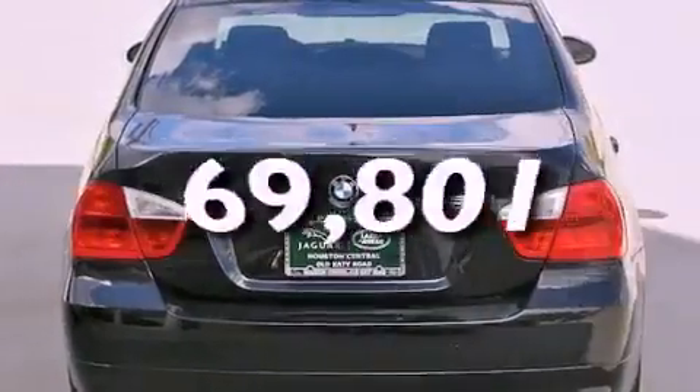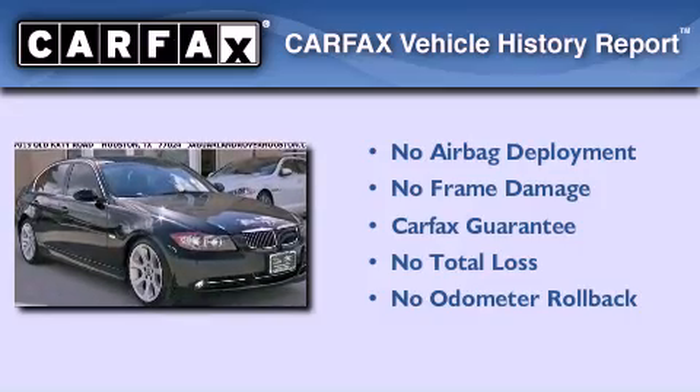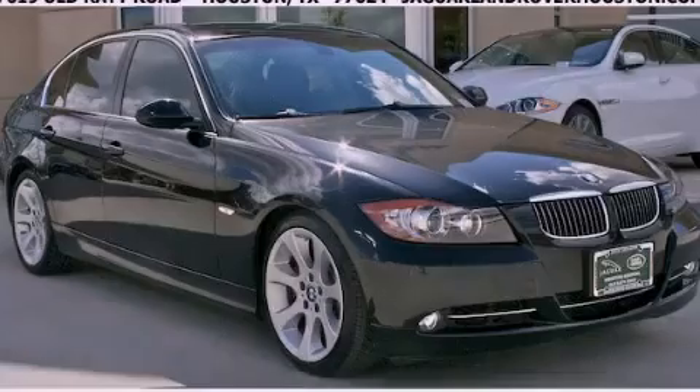This vehicle has fewer than 70,000 miles on the odometer. Not to mention that this BMW qualifies for the Carfax buyback guarantee. Contact us today and schedule your opportunity to see this vehicle in person.